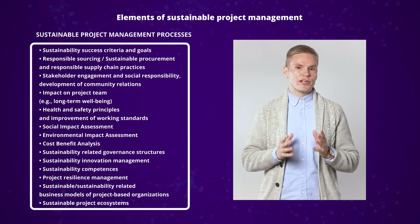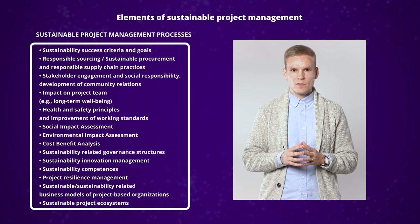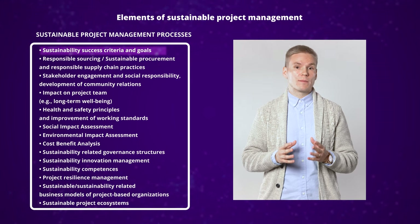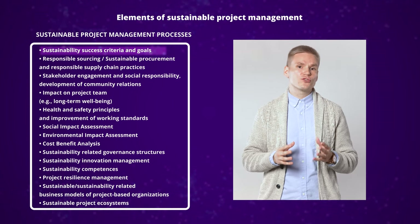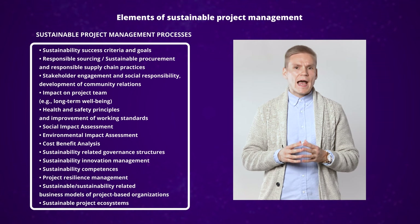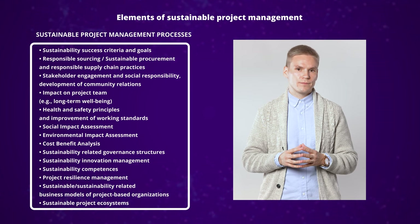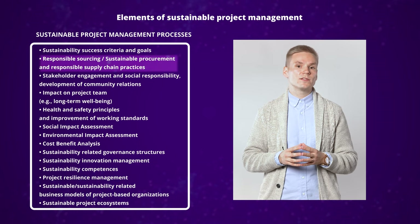Here is a list of general examples related to sustainable project management processes. At the top we have sustainability-related success criteria and goals, which can be a foundation for planning the sustainable project management processes. These kinds of criteria and goals can be derived and contextualized, for instance, from the UN Sustainable Development Goals. The examples here relate to the different dimensions of the triple bottom line framework. For instance, sustainable procurement and responsible supply chain practices relate to social sustainability.